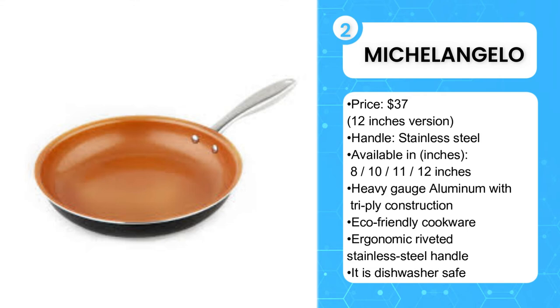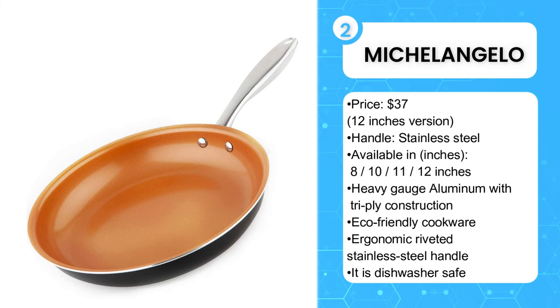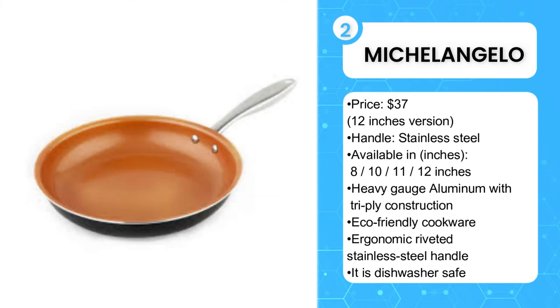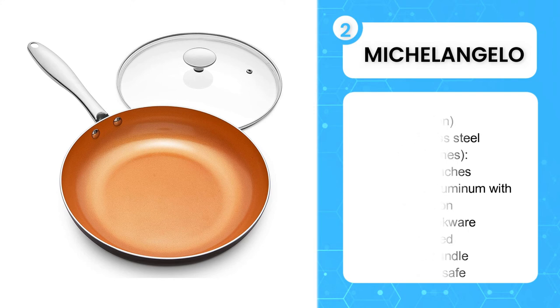Ensuring effortless food release with less oil or butter, available from 8 to 12-inch sizes, the Michelangelo pan is compatible with almost all stovetops — gas, electric, and ceramic cooktops — with oven safe up to 450°F. Though sturdy and the wear-resistant interior is dishwasher safe, an effortless hand wash may add life to its performance. It's convenient, durable, and dependable for years to come.